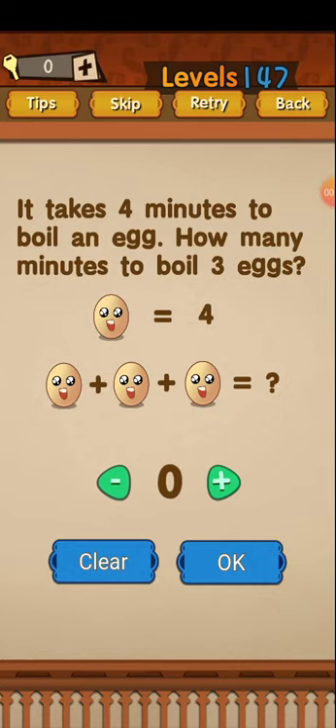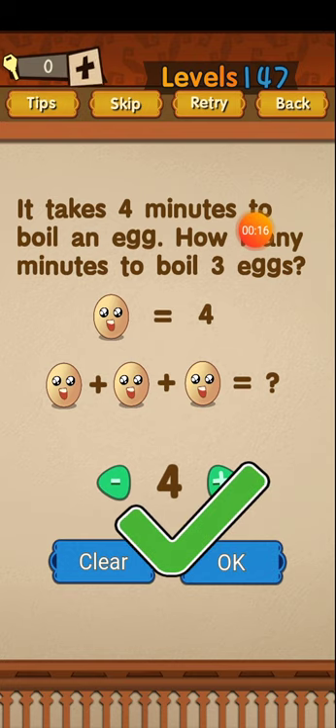Super Brain level 147: it takes 4 minutes to boil an egg — how many minutes to boil 3 eggs? If you boil 3 eggs at the same time, it will still take only 4 minutes. So just enter 4 and click OK. 4 is the right answer.